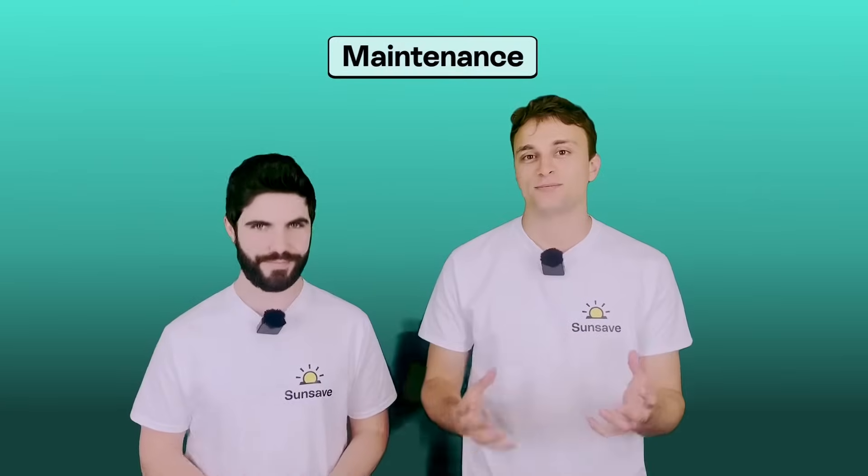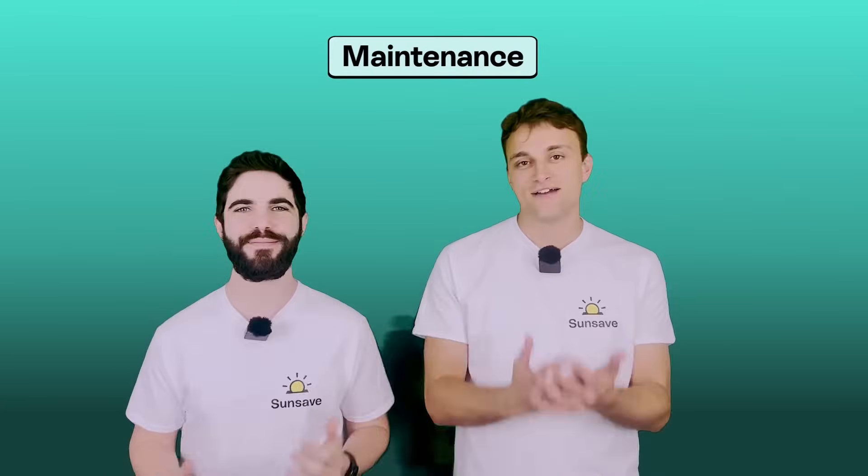We've solved the maintenance problem too. Every SunSave Plus customer is protected by the SunSave Guarantee, which includes free replacement parts — including a battery and inverter, which will need replacing at some point — downtime cover, insurance provided by Aviva, and 24/7 monitoring and maintenance. We want every SunSave Plus customer to have total peace of mind that they'll get the best out of their system for the full 20 years.